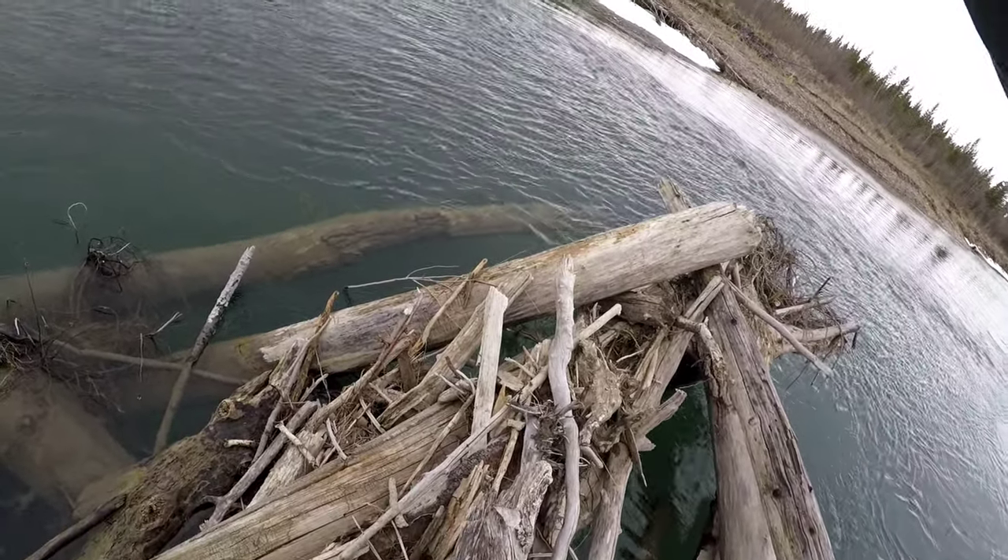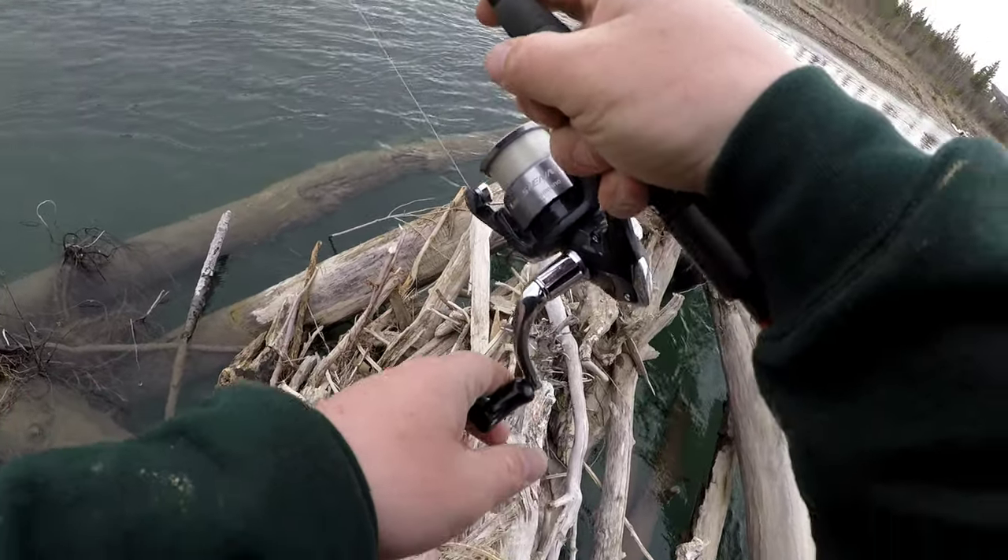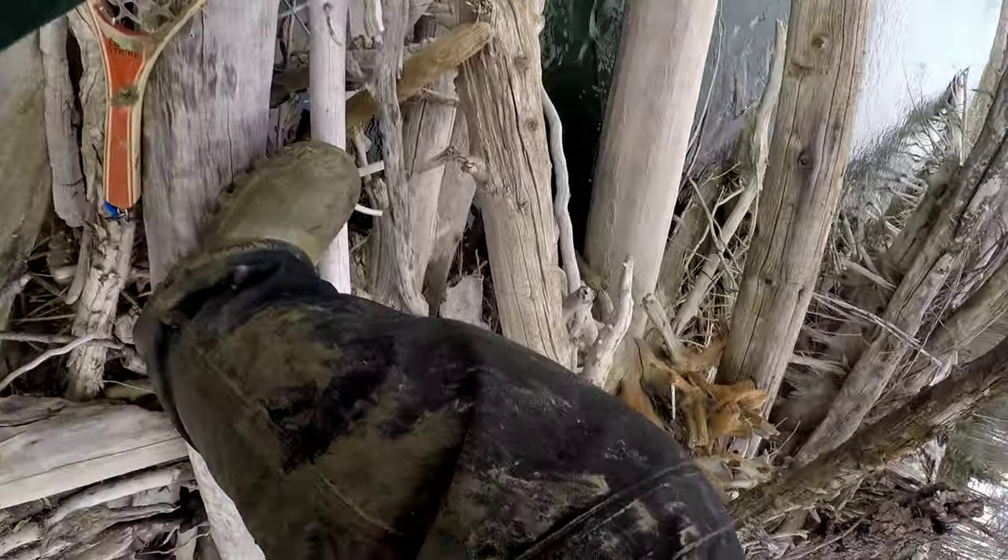It's a nice brown. Oh, beauty. Oh, he's under the log. I've got to get down there or something.